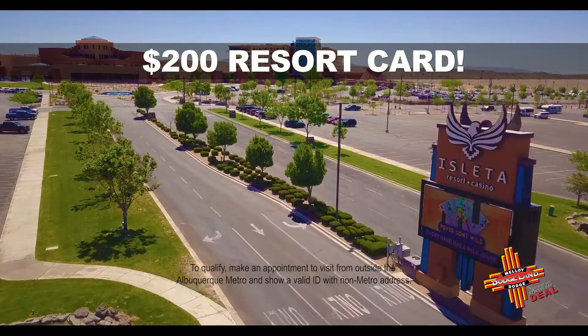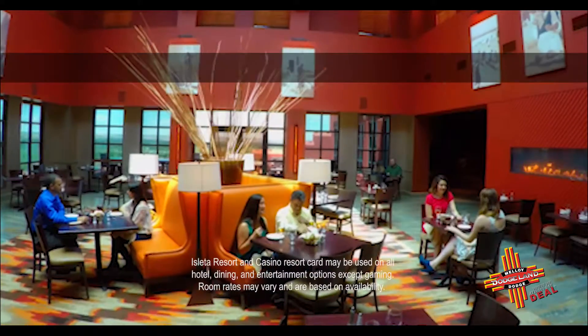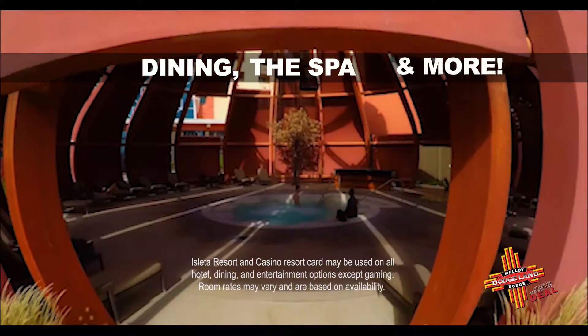Plus get a $200 resort card to use at Isleta Resort and Casino for an overnight stay, dining, the spa, and more.